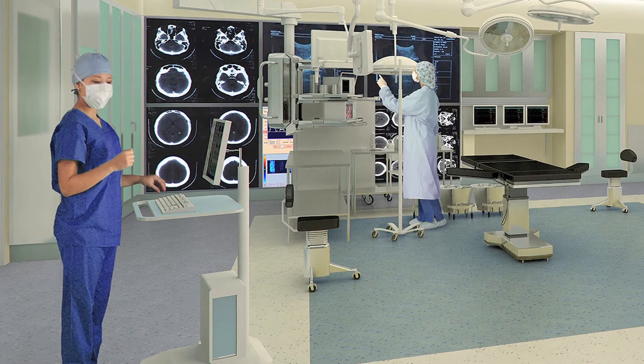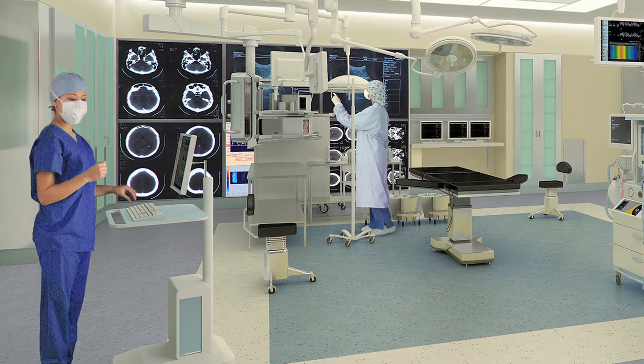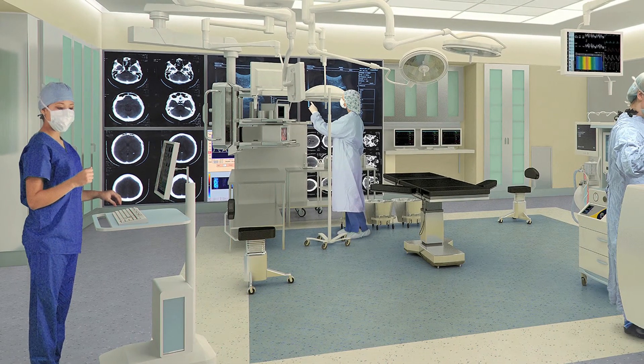It also cuts down on our staff as well as the square footage of these areas. It also allows all of our staff to be cross-trained and integrated so that as technology changes, our nurses and anesthesia staff know how to respond to various different types of procedures.